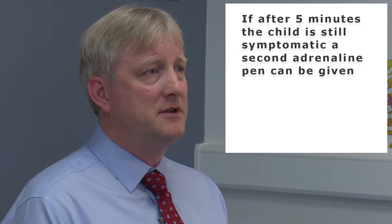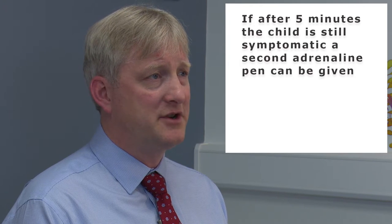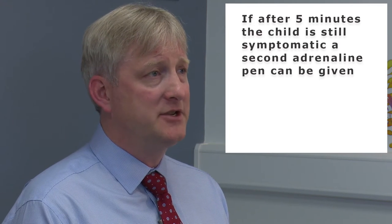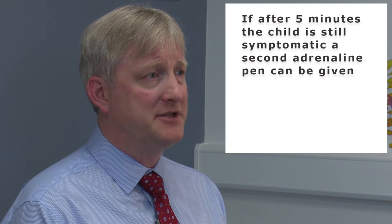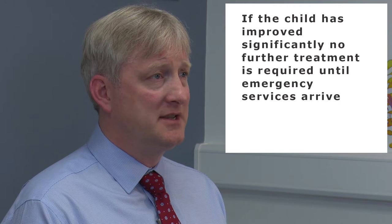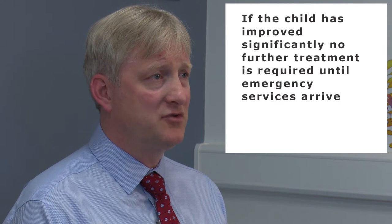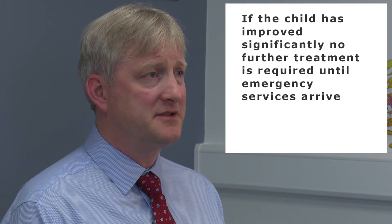If after five minutes the child still remains symptomatic with shortness of breath or circulatory collapse, a second adrenaline pen can be administered in the same way as the first. However, if the child has improved significantly, then no further treatment is required until emergency services arrive.